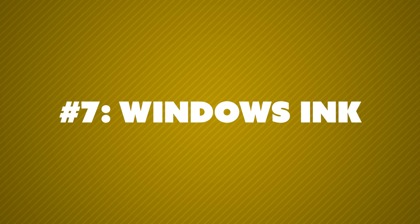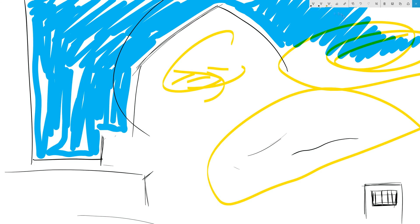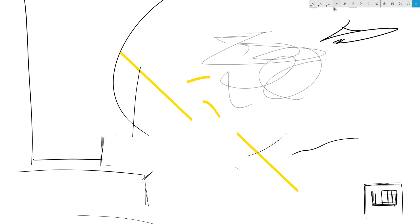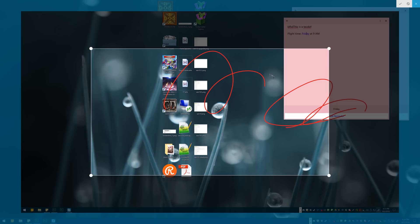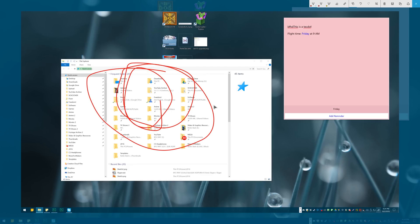Number seven: the Windows Ink workspace is actually pretty slick. I don't have a touch screen computer, but yet some of the features are really cool. The sticky notes are very useful, and having this toolbar up makes them much more handy. The screen sketch option is really slick — I'm going to start using this for videos. It may actually replace my LightShot screenshot program, because when you click on it, it takes a whole screenshot of your desktop, and then you can start drawing on it, highlighting, erasing bits, using the ruler, the whole sketchpad option, and fully annotate your screen, then save it or share it out to social media. There's also the normal sketchpad, which I can't make much use of with just my mouse, but it's pretty slick.